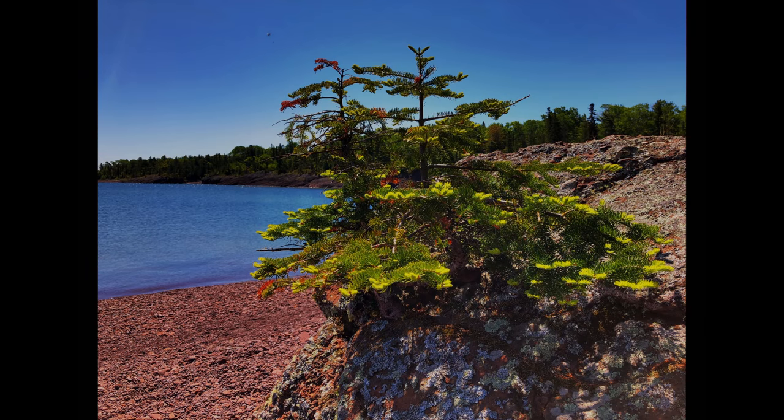Small trees have gotten established in a crevice, probably just large enough for their roots. Organic material provides just enough soil for survival. These small trees are probably 200 to 300 years old.